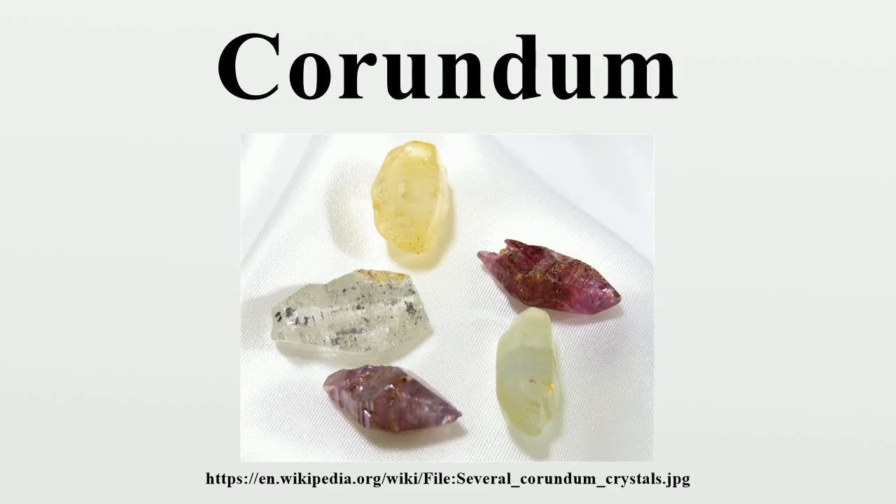The name corundum is derived from the Tamil word kuruvindam or Sanskrit word kuruvindam meaning ruby.